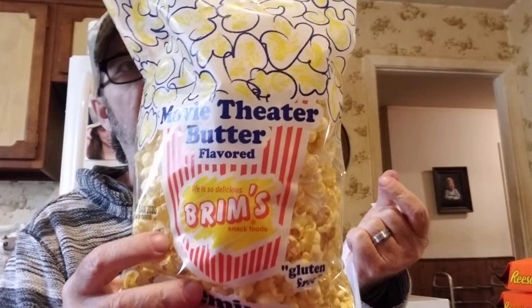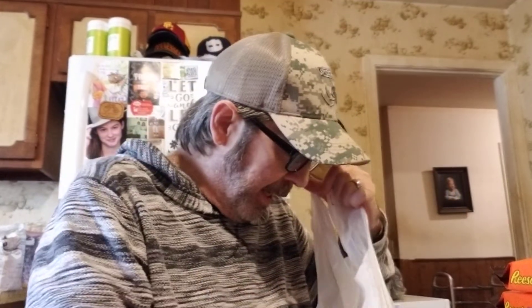They had a bigger popcorn bag for 79 cents — Dollar Tree has the same kind but this was cheaper. Got another cup of noodles too.